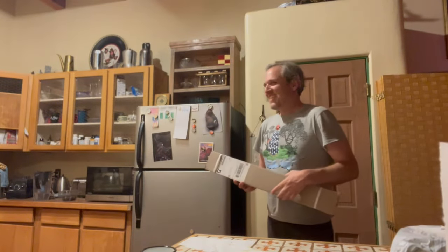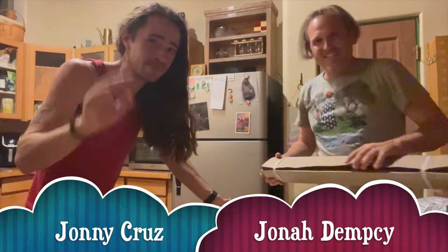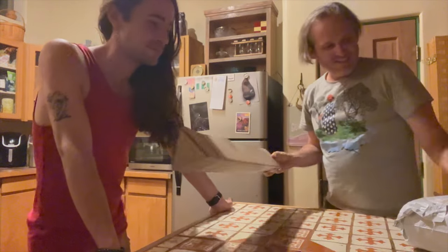A little behind-the-scenes HD unboxing content. I'm here with Johnny Cruz and we're going to unbox some stuff. Let's see what this is.